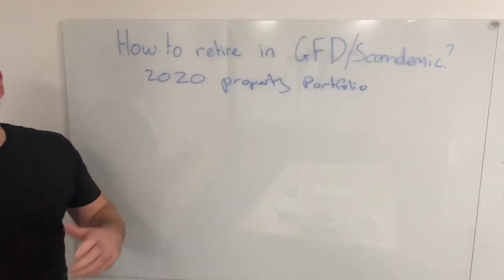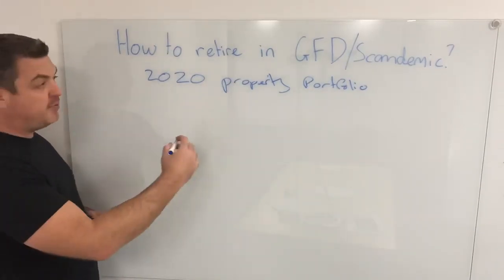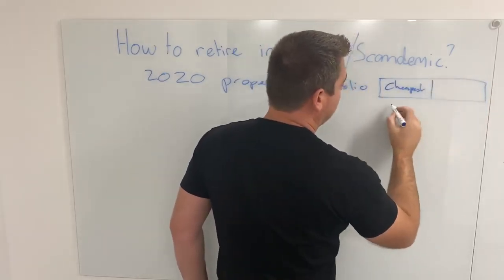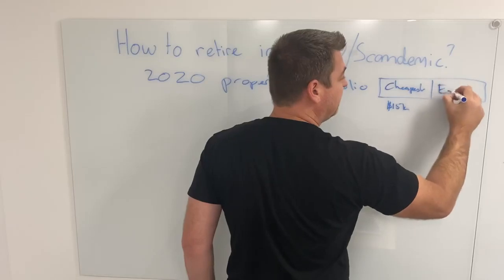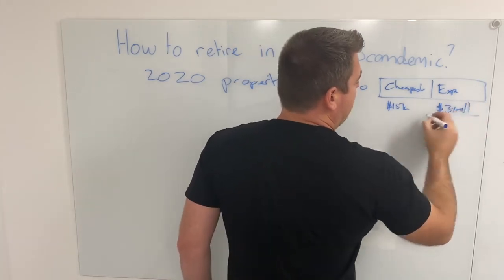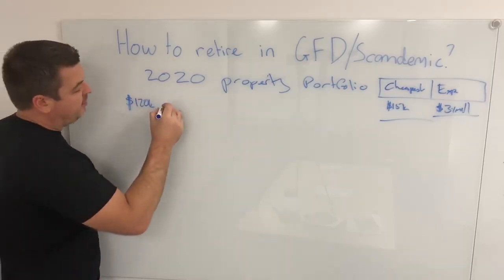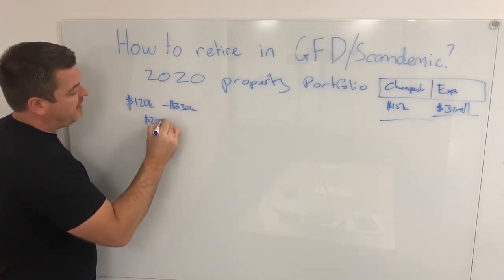Can you still do it in 2020 starting from scratch? Let's look at some random numbers. The cheapest deal so far in 2020 would be $15k — that was for a little unit. The most expensive is $3.1 million. If you look at capital cities on average, the purchase prices would be between $120k for a property to about $330k, with an average price around the $200k mark.